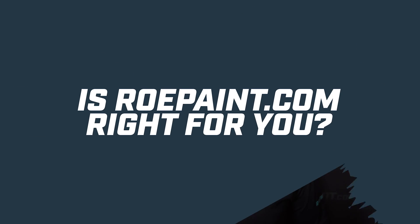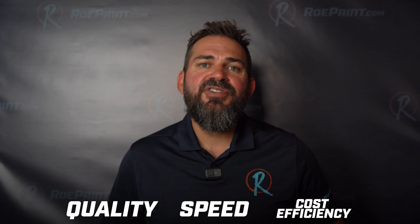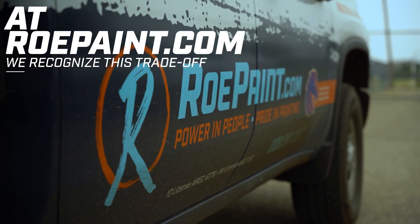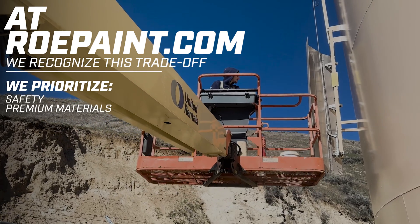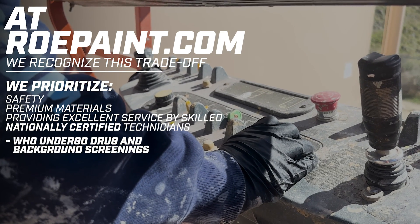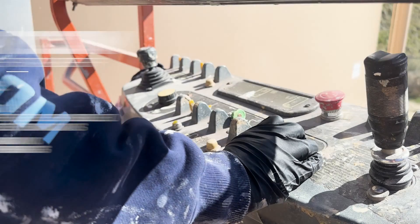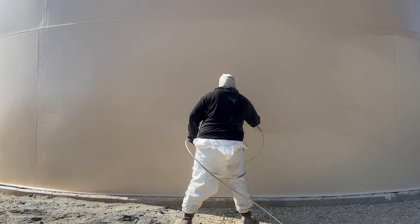Is RowePaint.com right for you? In the construction service industry, our clients often prioritize three main factors when choosing painting contractors: quality, speed, and cost efficiency. However, it's generally understood that achieving all three simultaneously is impossible. At RowePaint.com, we recognize this tradeoff and offer a balanced approach. We prioritize safety, premium materials, and providing excellent service by skilled, nationally certified technicians who undergo drug and background screenings. We complete projects efficiently without compromising on quality or short-cutting safety.